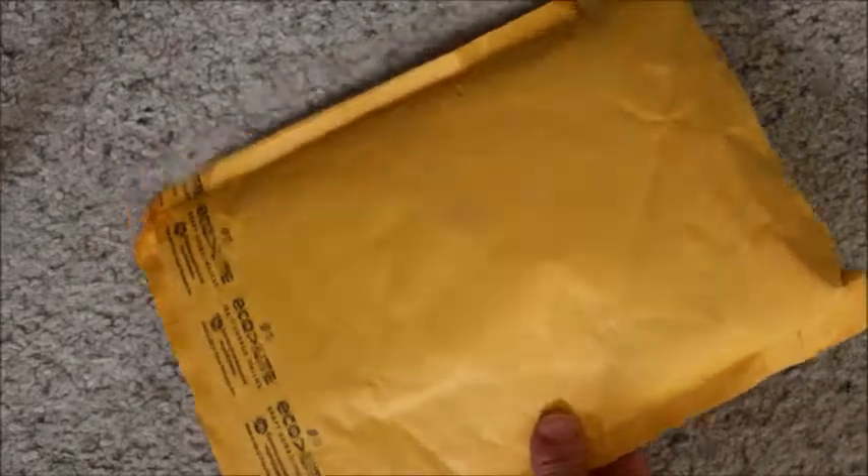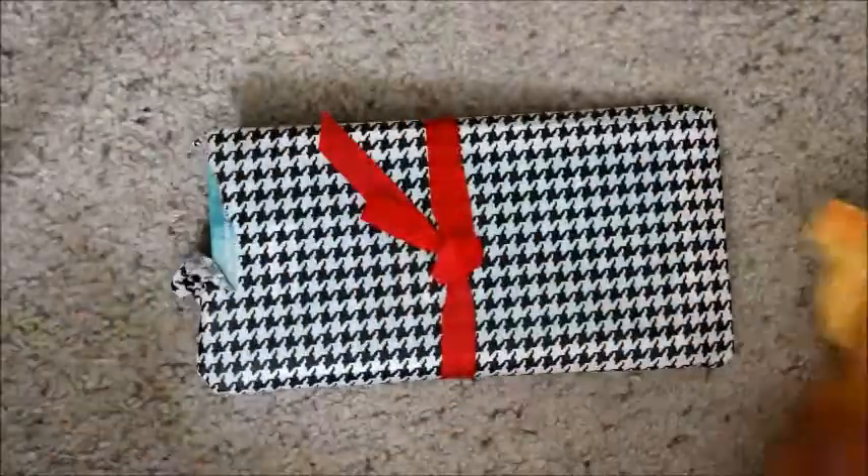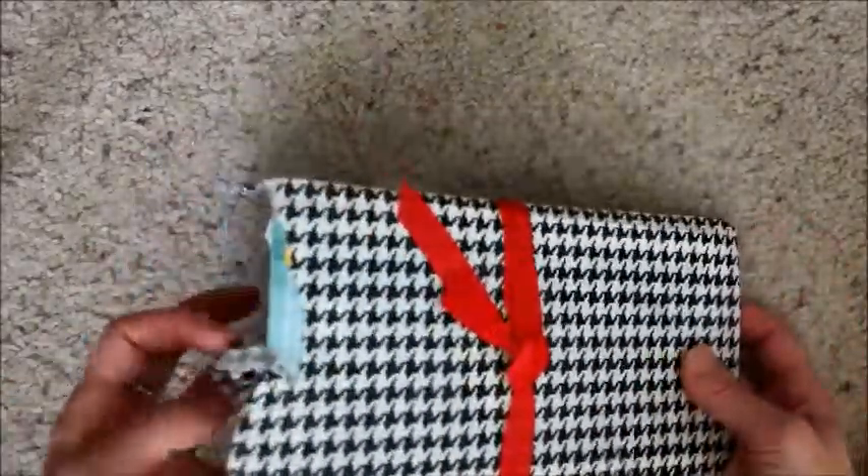Hey guys! So I'm here with a really small haul. It's an online order from Paper Issues — that's Cassie Box. She was having a shutdown for inventory and was offering a sale for any orders placed while she had her shop down. So I'm pretty happy that this came. I actually forget what was ordered, so that's kind of interesting.